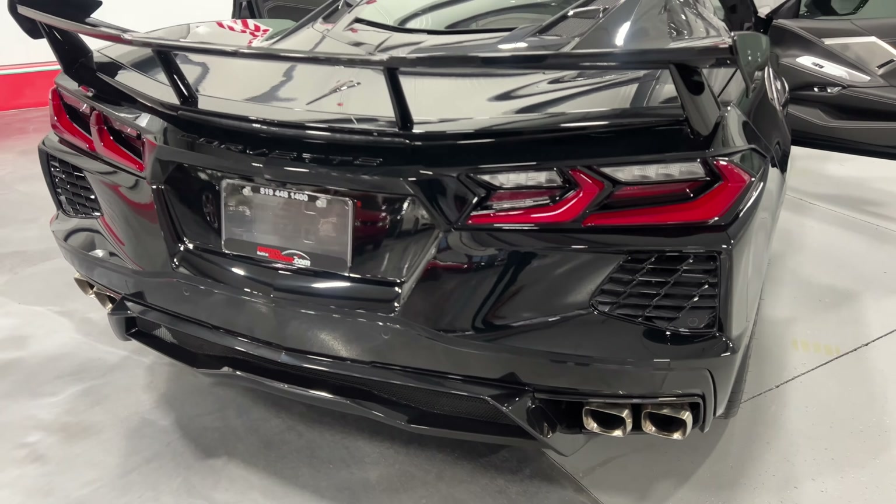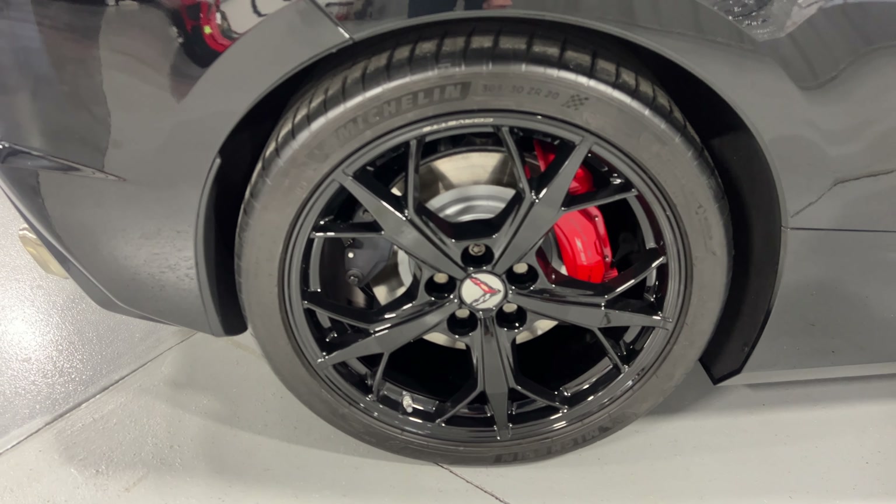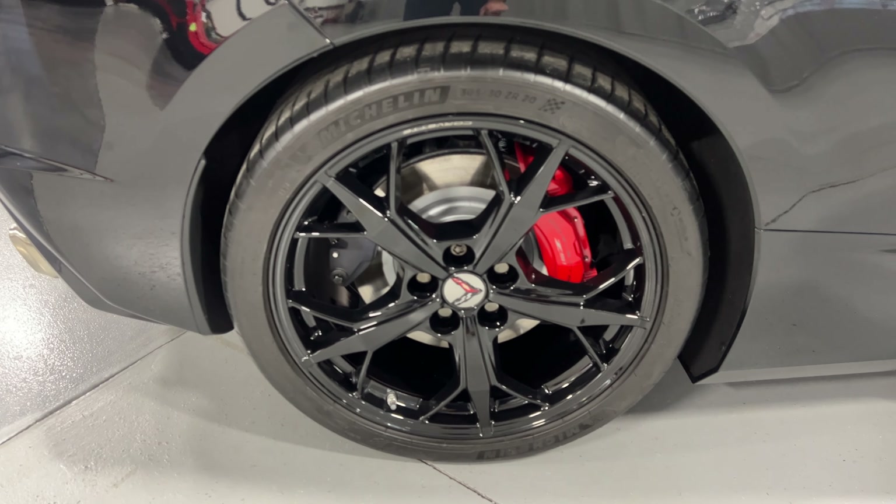Here's the rear wheel — nice gloss black wheels, red painted calipers, painted rotors, and Michelin tires on there as well.